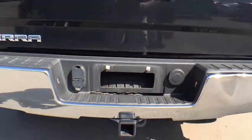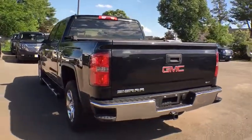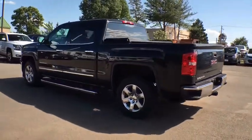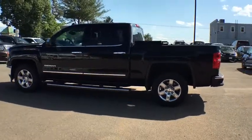Sierra 1500 now comes standard with a Vortex 6.2 liter and 5.3 liter V8 engine and an electronically controlled automatic transmission that combines high max hauling capability with precise control.